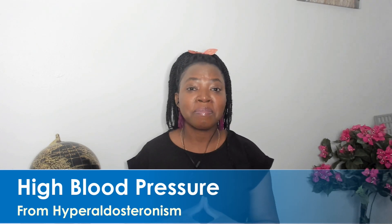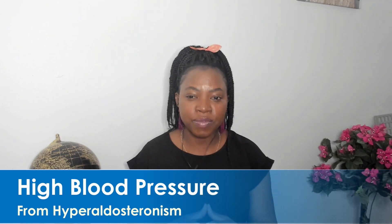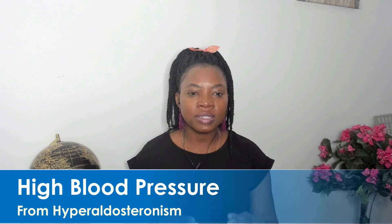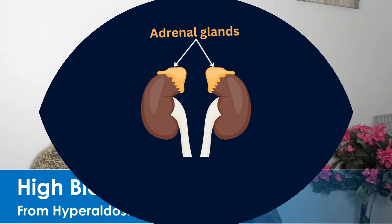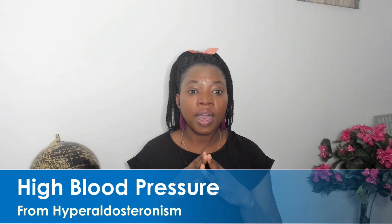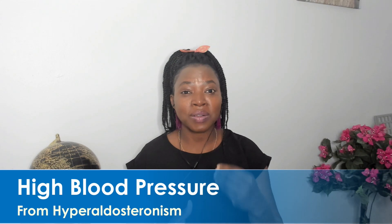Hyperaldosteronism is a medical condition that occurs when your body produces too much aldosterone. It is a hormone produced by a gland in our body called the adrenal gland. These adrenal glands are two glands sitting on top of the kidney, as you can see in the picture shown. These two glands produce the aldosterone hormone.